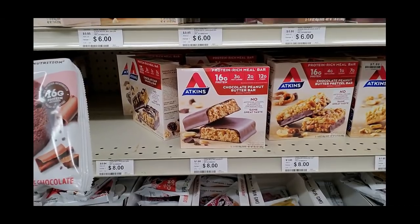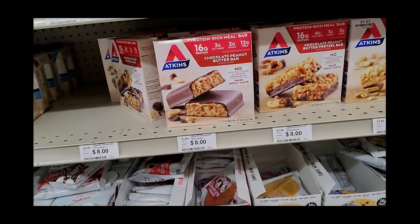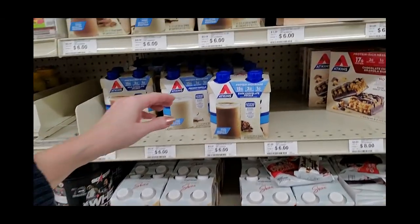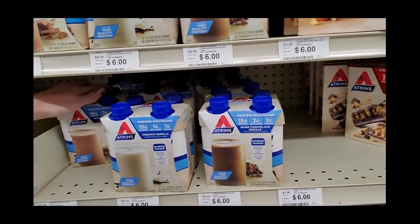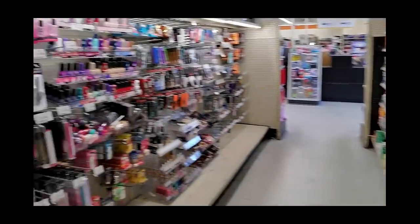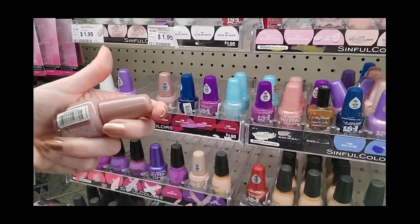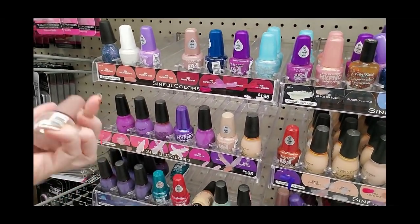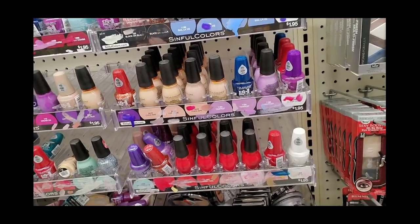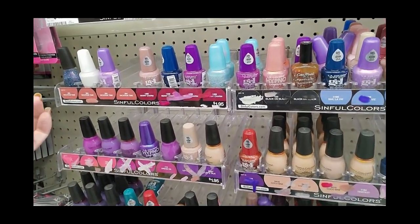We have Lenny and Larry's the Complete Cookie — I don't think they're low carb though. They have the Atkins shakes — I drink these every day, but I buy them at Walmart because they have them cheaper than anyone else. They have some more nail polish too — it's all in the wrong spots. This is Chateau — there's a little bit of sparkle to that one. These are actually displays for Sinful Colors — it's all Sinful Colors, just stuck over here.